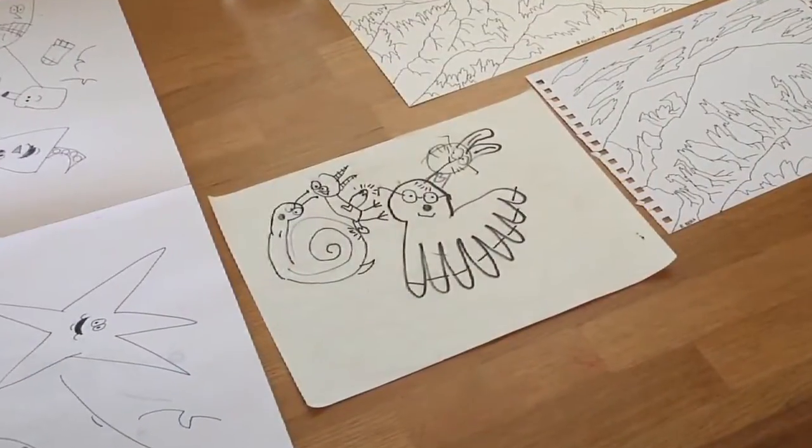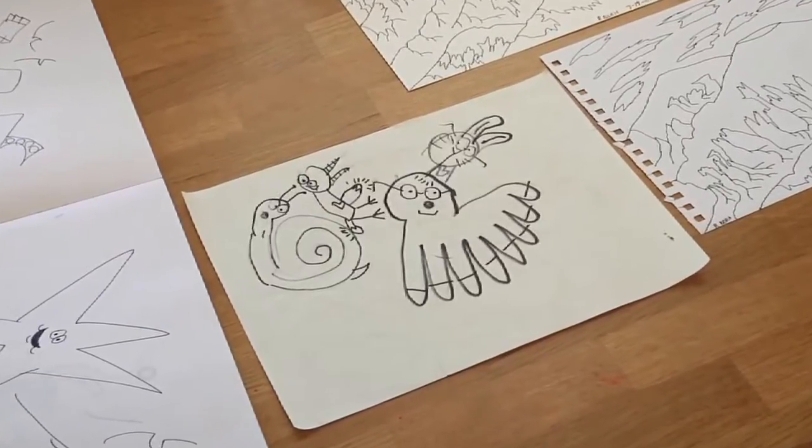I'm Deb Shoemaker, and I'm an art therapist with Integrated Therapy Associates. I'm going to present to you some basic information about how art therapy is used with children who have ADHD.